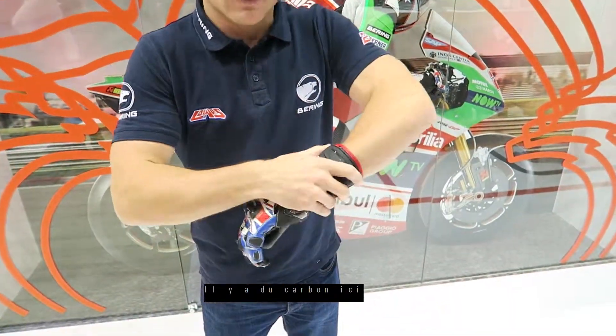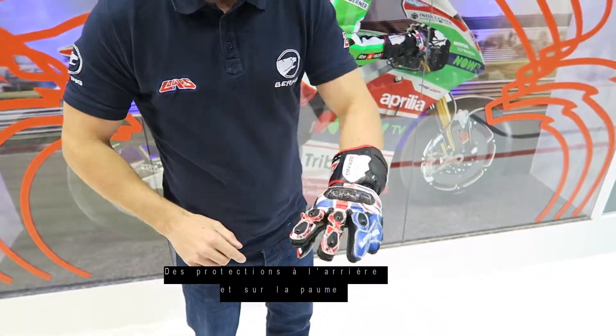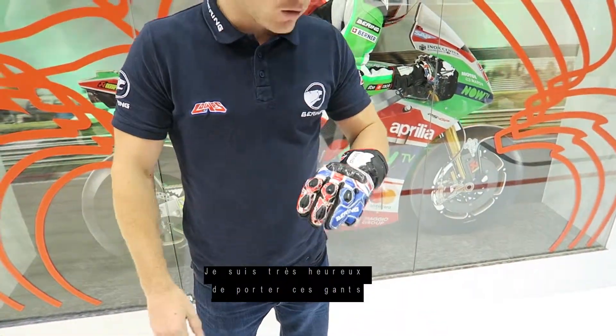You have obviously all the carbon here, the thing on the back and also here to protect the hand. For me the glove is a very, very high level. I'm very, very happy to wear this glove. You can buy it in the shops.